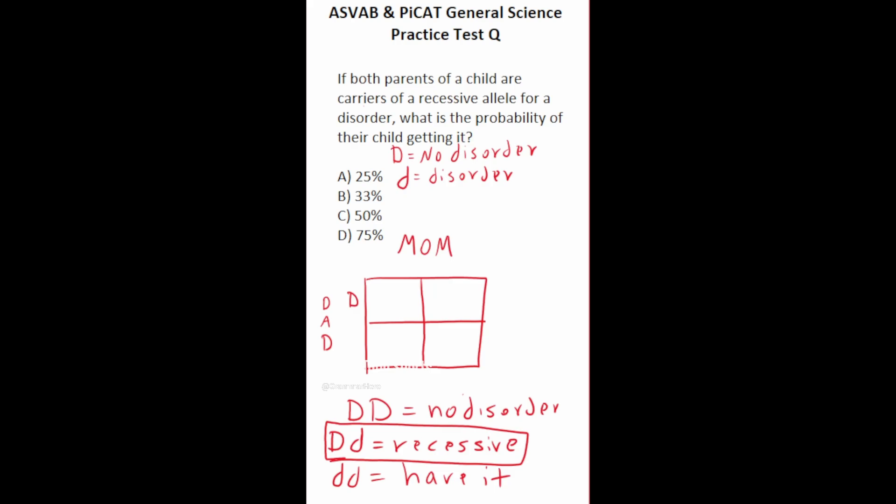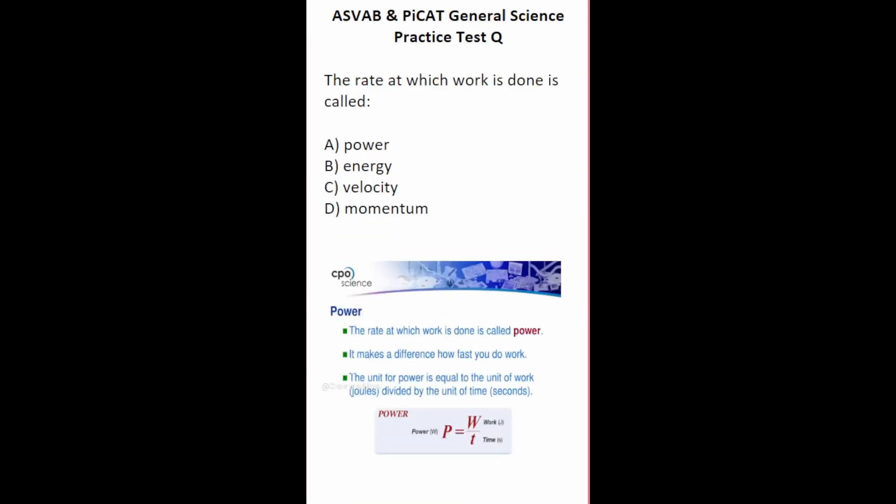Now let's fill in the Punnett square. Both the dad and mom are recessive carriers, so their genotype is capital D, lowercase d. In the first box, we get big D, big D — no genes for the disorder. In the second box, capital D from the dad and lowercase d from the mom — a recessive carrier. In the third box, capital D from the mom and lowercase d from the dad — also a recessive carrier. In the fourth box, lowercase d from the dad and lowercase d from the mom — this person has the disorder. This occurs in one out of four boxes. One-fourth equals 25%, so the answer is A.